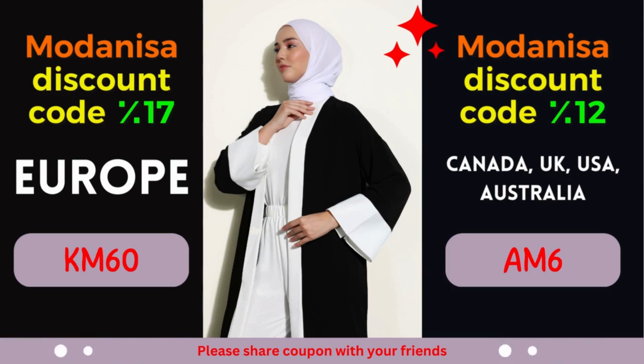Moreover, their user-friendly website and secure payment options provide a seamless shopping experience, right from the comfort of your home. So why wait? Start exploring Modanisa's remarkable collection today and unlock the power of their exclusive coupons. Remember to apply the designated coupon code during the checkout process to avail yourself of the fantastic discounts mentioned above. Revitalize your wardrobe, stay on top of the latest fashion trends, and let your style shine through without stretching your budget. At Modanisa, fashion and savings go hand-in-hand, ensuring a gratifying shopping experience for fashion enthusiasts worldwide.